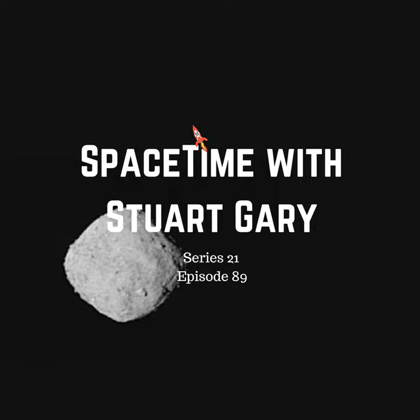The 492-metre-wide space rock currently has one of the highest-known chances of hitting the Earth, with a 1 in 2,700 chance of impacting our planet between 2175 and 2199. On average, an asteroid the size of Bennu can expect to crash into Earth roughly once every 130,000 years or so.